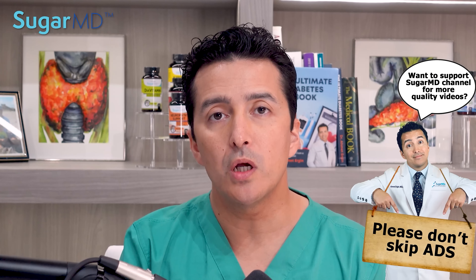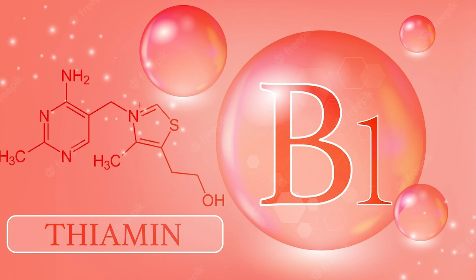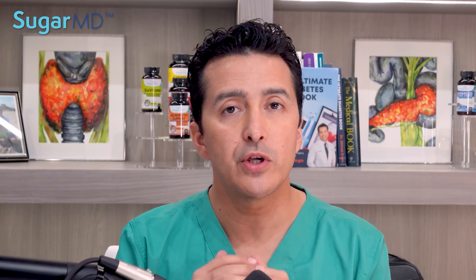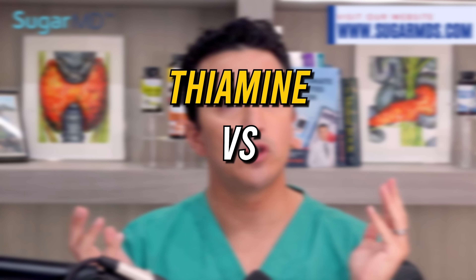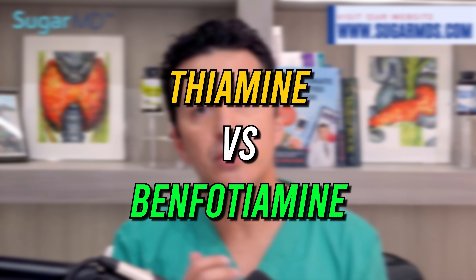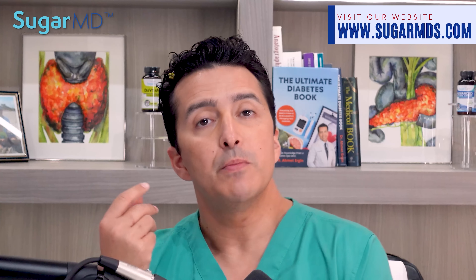B1 is thiamine — it is a water-soluble vitamin. Energy metabolism requires it, and it is found in yeast, cereal grain, seeds, brown rice, and whole grains, but those foods have a lot of carbohydrates in them. So what about thiamine versus benfotiamine?